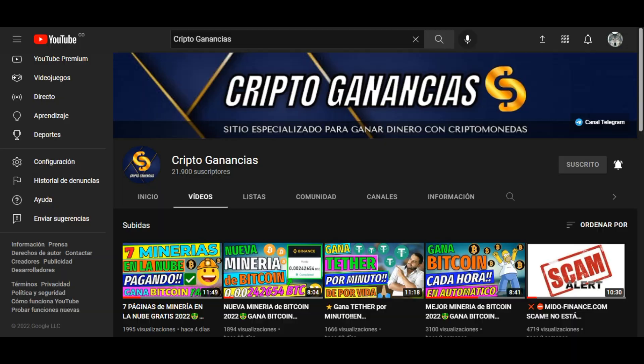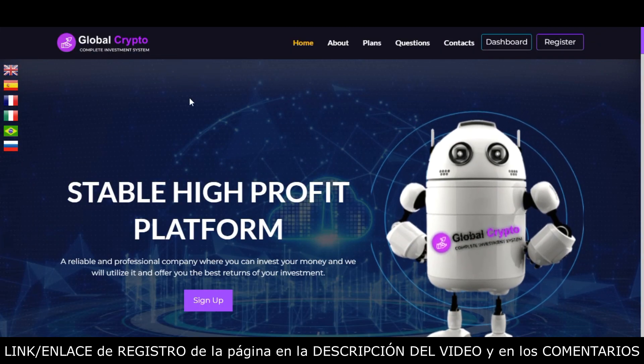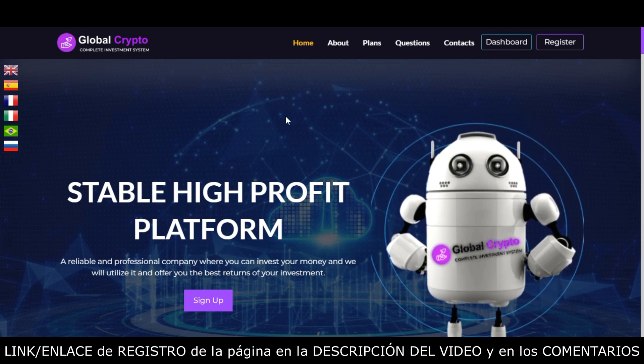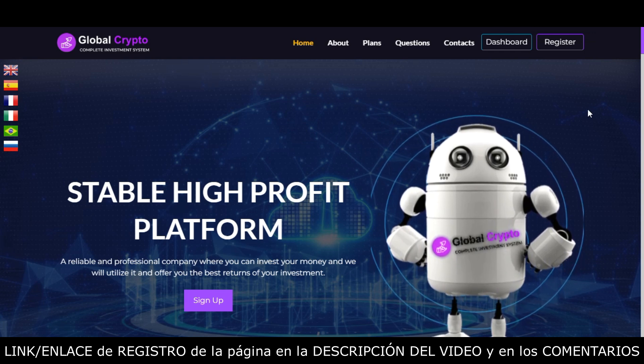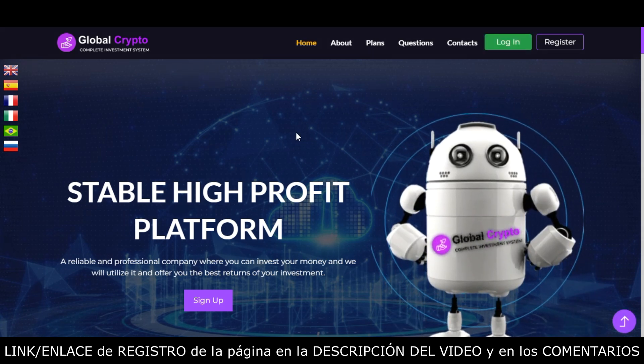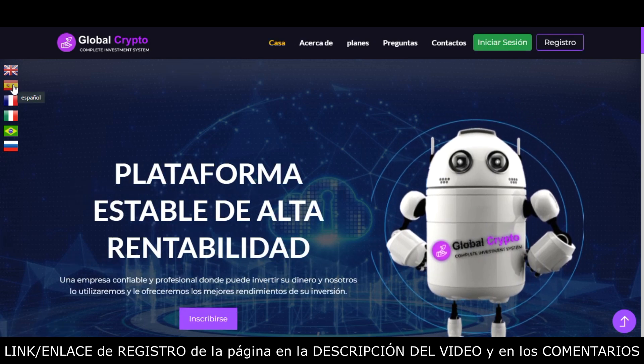Sin más preámbulos vamos a ver la página mencionada: se trata de Global Crypto. El link para registrarse estará en la descripción y en los comentarios del video. Cuando ingresemos por medio del link nos mostrará la ventana de inicio, donde como primera medida podemos cambiar al idioma español dando clic en la bandera española.